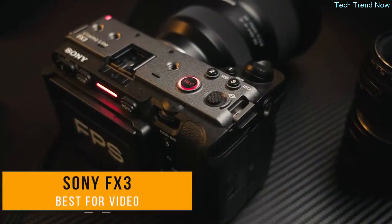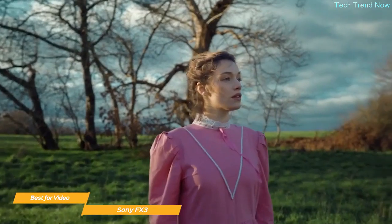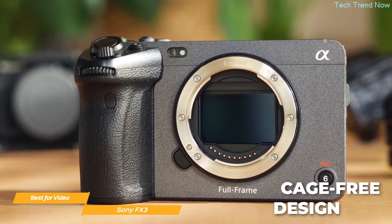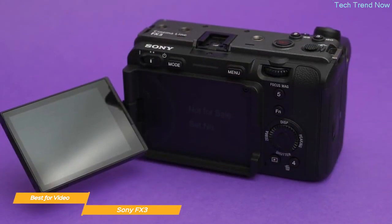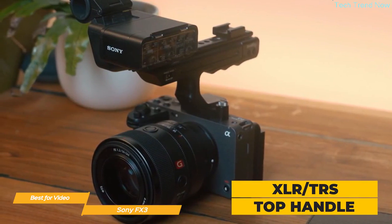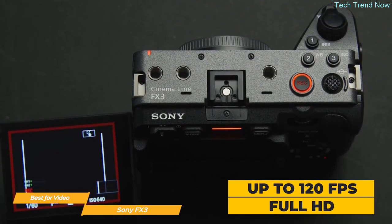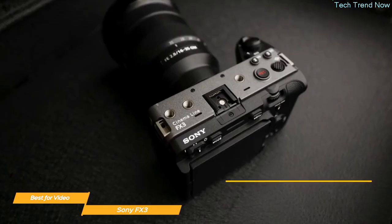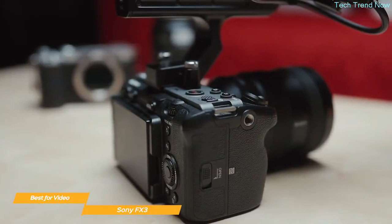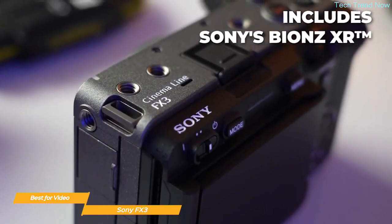Next on my list is the Sony FX3, my choice for the best Sony camera for video. It boasts a 4K full-frame sensor with 15+ stop dynamic range for detailed footage. Its compact, cage-free design weighs only 2 pounds 3.8 ounces including handle and battery pack, with a 1/4-inch 20 mounting points and XLR/TRS top handle, making it mobile and suitable for solo shooters. It shoots up to 120fps in full HD for slow motion, with ISO up to 409,600 and 10-bit 4:2:2 color depth perfect for color grading.